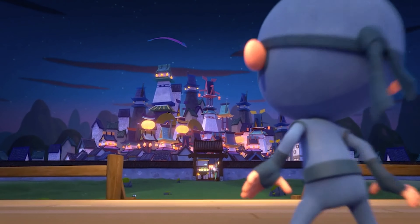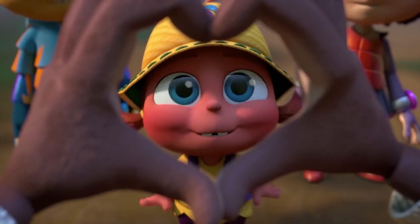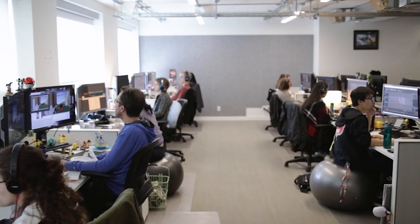Atomic Cartoons is a 2D, 3D animation company. It's been around for 20 years. We're an artist-led studio focusing on kids' TV. We have about 800-ish people in Vancouver, 120 in Ottawa, and about 60 in LA.